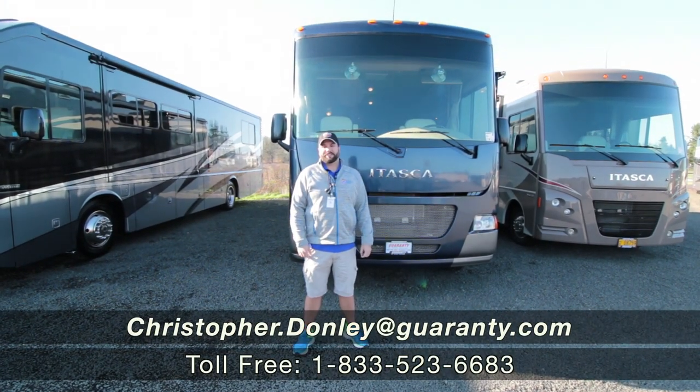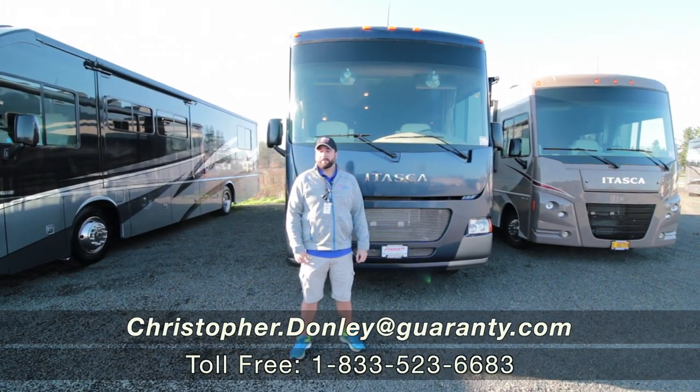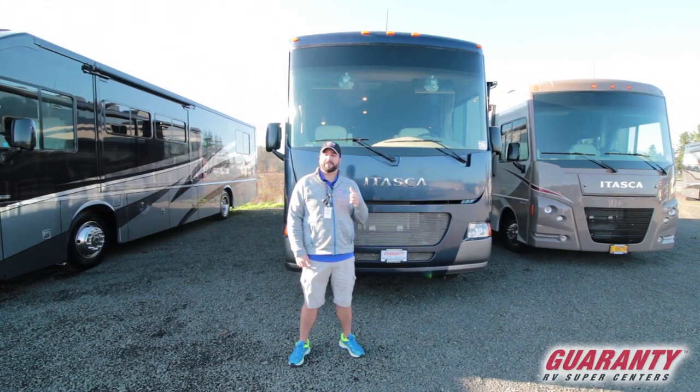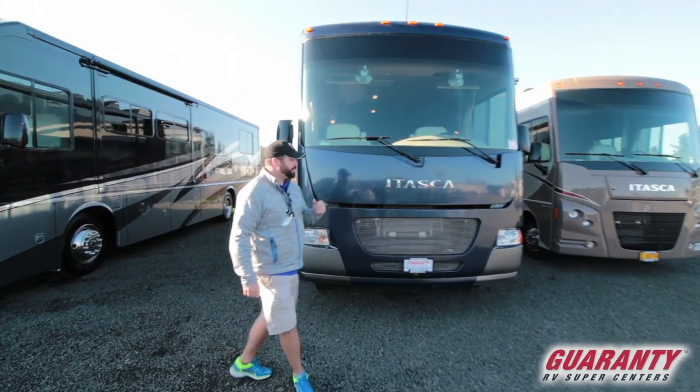Hey guys, Chris Donnelly with Guaranty RV Centers in Junction City, Oregon. Today I'm going to be showing you this 2014 Itasca Sunstar — this is the 35F model. Let's go inside.